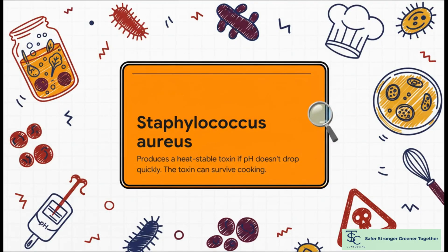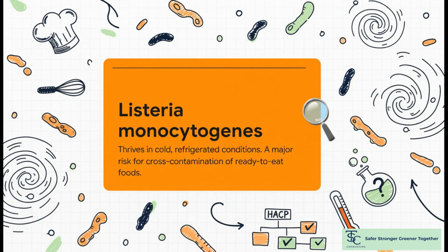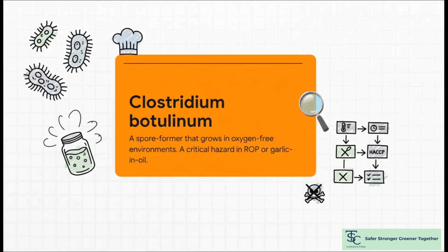First up, Staph aureus. Its toxin is heat-stable — if your pH doesn't drop fast enough, it's there to stay. Then there's Listeria. This one's tough; it loves the cold and can even grow in your fridge. And Clostridium botulinum — it grows without oxygen. Think garlic and oil. This is a big one.